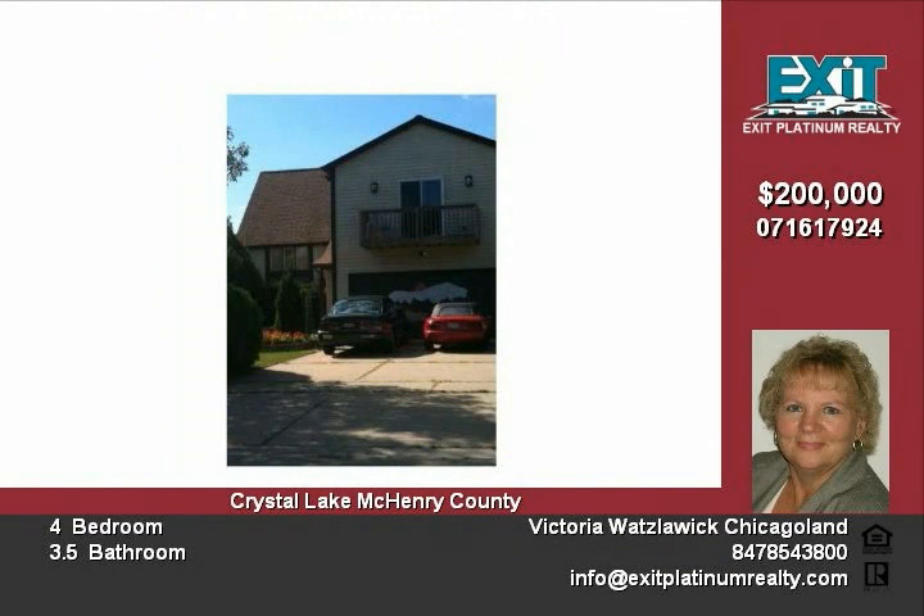It has a two-car garage. Keep safe with the security system. Keep cool in the summer with central air. This is a short sale, so please allow time for lender's approval. For more information, visit www.fema.org.